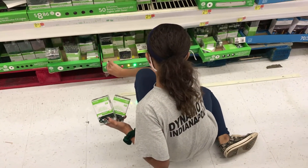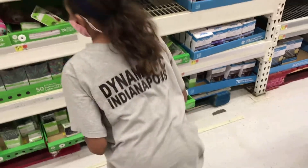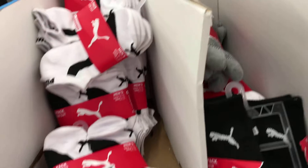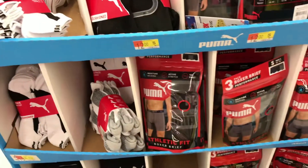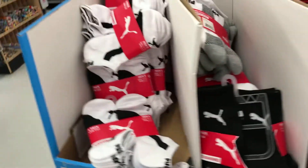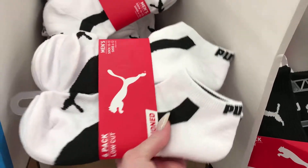My daughter is on the ground picking out lights. Pumbaa socks for $10, it's a Black Friday sale while supplies last. I should get my son some, though he really doesn't wear low cuts.